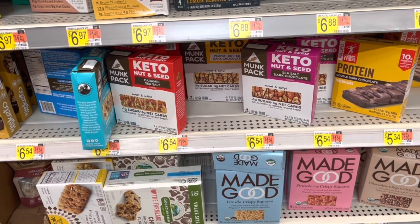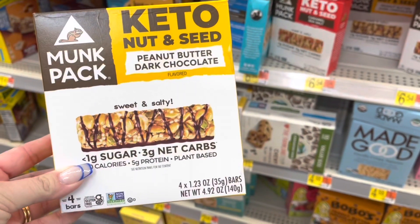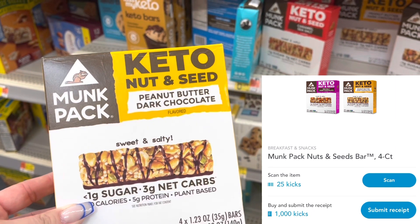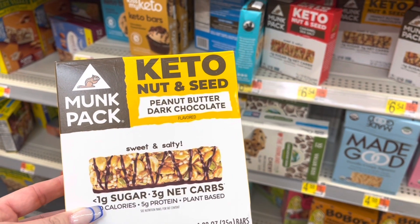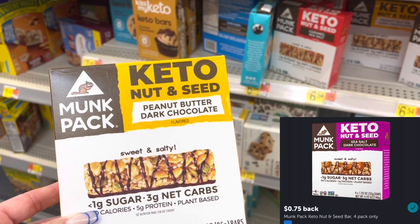This deal got way better. The Monk Pack Keto Bars are $6.54. Between the Scan Kicks and Buy Kicks, I'm going to get back $4.10 from Shopkick and $0.75 from Ibotta, making this just $1.69.